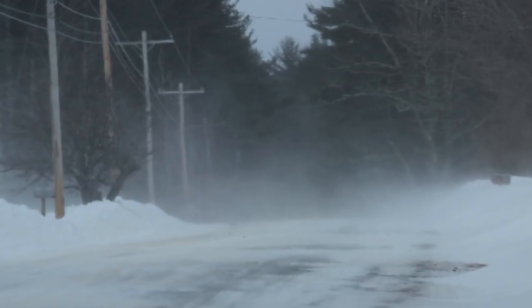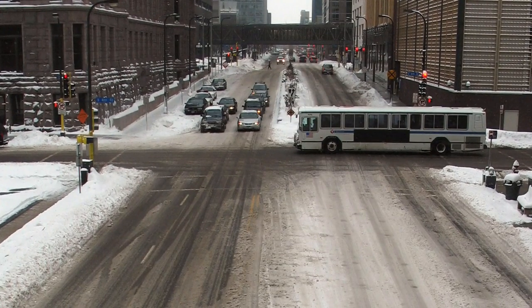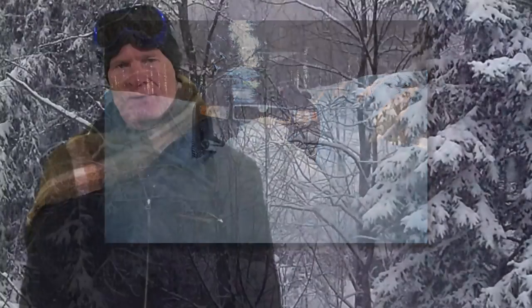Tip number ten: be aware at intersections. You need to start braking early and then creep up to where you want to stop. At busy intersections when the temperature is around zero, cars coming up and braking create heat and melt the ice, creating a layer of water on top — just like the Zamboni on the ice hockey rink — making the intersection more slippery. On back roads and residential areas, cities may not plow for two or three days after snowfall, so use more caution and potentially a little power to get through.